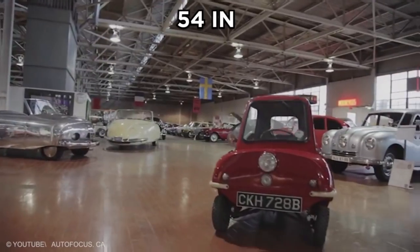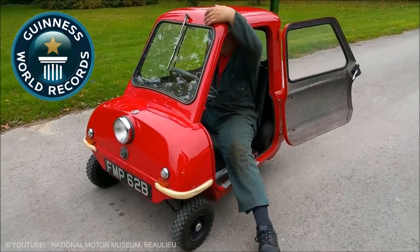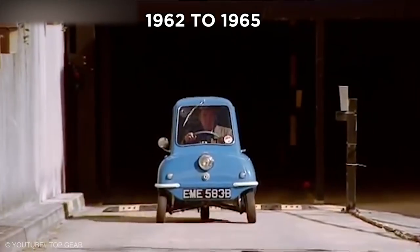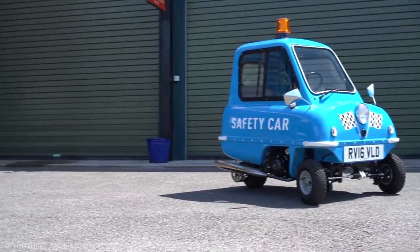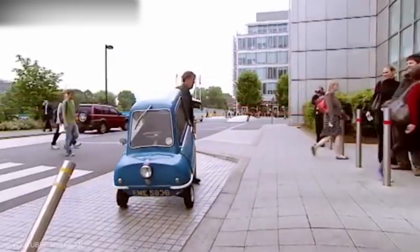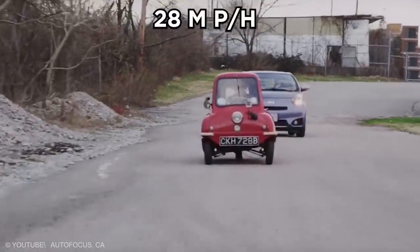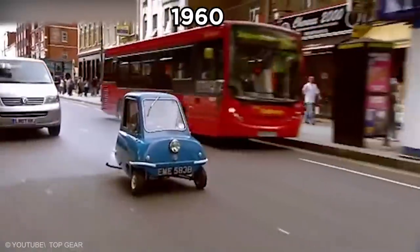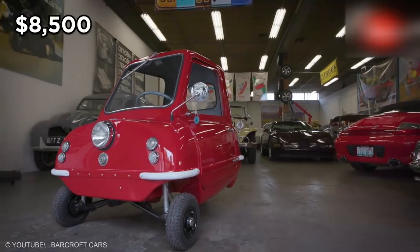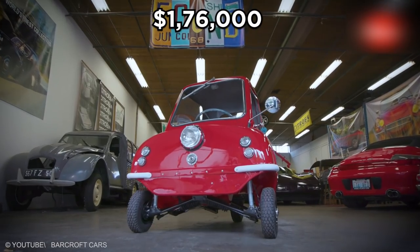Peel P50. At 54 inches long and 41 inches wide, this mini car is listed in the Guinness Book of World Records as the smallest car ever produced. Between 1962 and 1965, only 50 of these tiny cars were made, and they came with one problem: no reverse gear. These manual cars had a 49cc four-stroke engine and reached a top speed of 28 miles per hour. During this time the car sold for around $8,500, but in 2016, one of these cars sold for $176,000 at an auction.